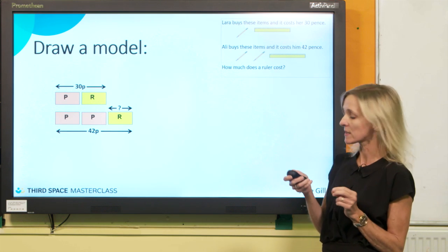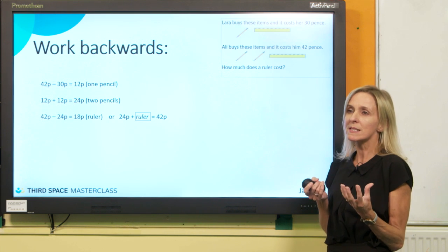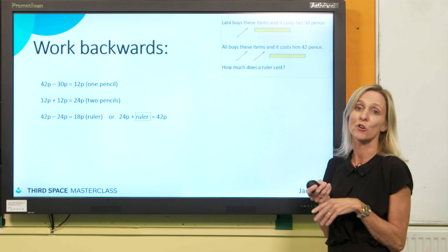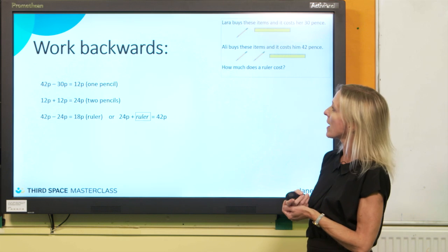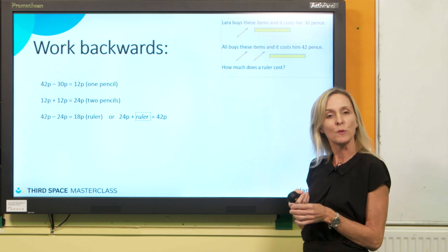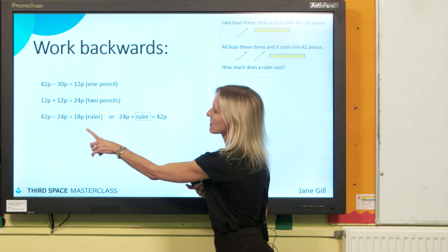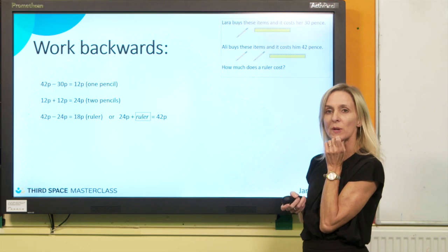Not all children will choose the bar model — some children will choose to work backwards. Drawing a model helps you work backwards, but some children might not need to draw a picture. They can see straight away that if they start with 42 pence and take off 30 pence, it will leave them with the value of one pencil. Then they can work through the equations until they find the missing number for the price of the ruler.